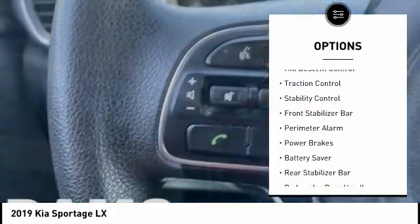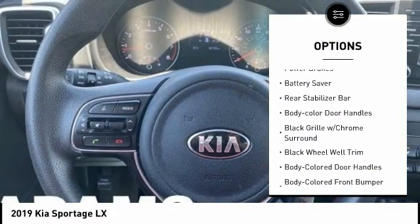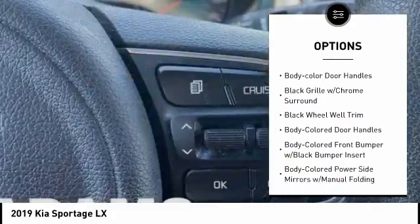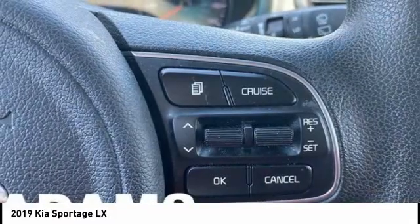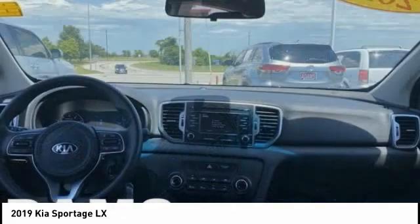Tire pressure monitoring system, hill descent control, traction control, stability control, front stabilizer bar, perimeter alarm, power brakes, battery saver, rear stabilizer bar, and body color door handles.